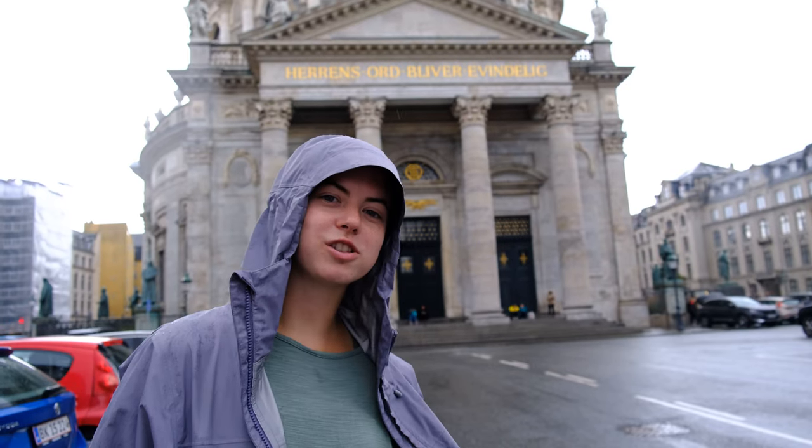Right around the corner is Frederick's Church. It's called the Marble Church because of its architecture, and it's just really pretty and beautiful. We can see it from the lookout as well. The architecture style of this church is Rococo architecture, and I just think that's really fun to say — Rococo.